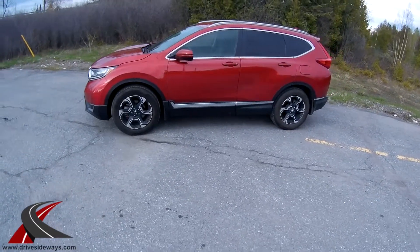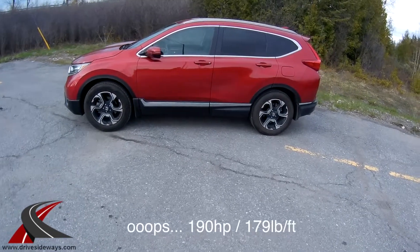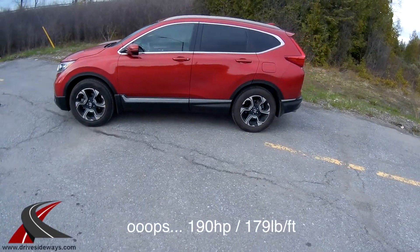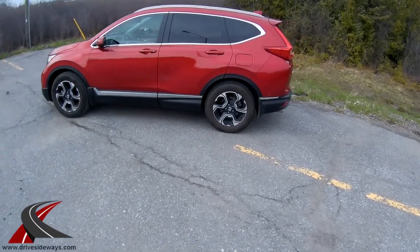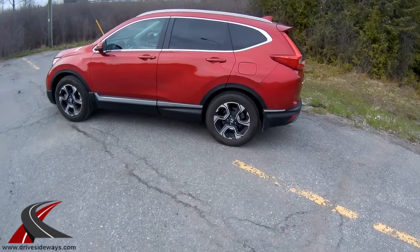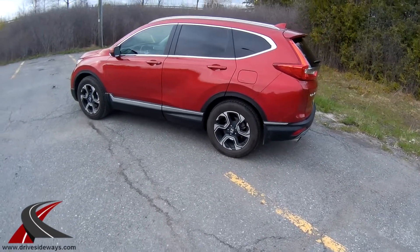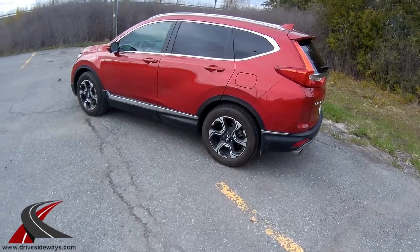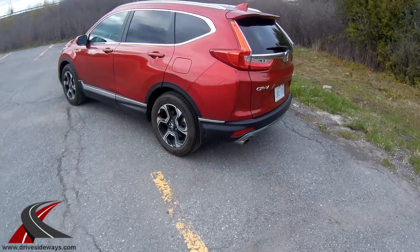It's mated to a CVT transmission. The engine is only about 160 horsepower, so it's not a rocket ship with all-wheel drive in a pretty big vehicle. It's got quite a bit of features: leather seating, radar cruise control, navigation, dual zone climate control, and a panoramic sunroof.